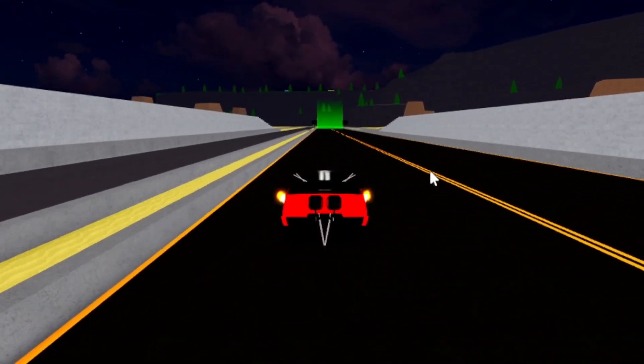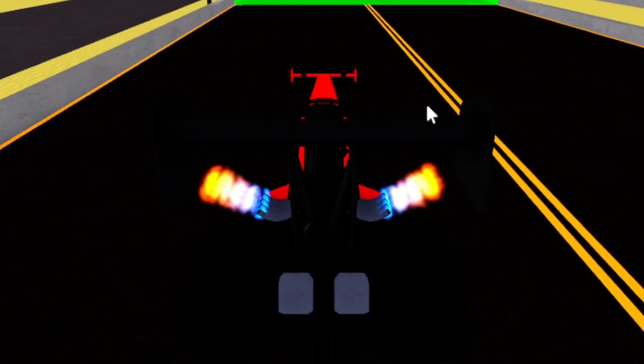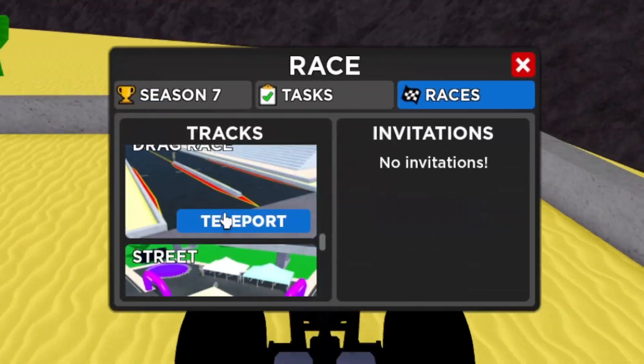Oh gosh, here we go guys. Look at how fast this is. All right, here we go. This looks like a good run and boom — 5.1 at 258 miles an hour.